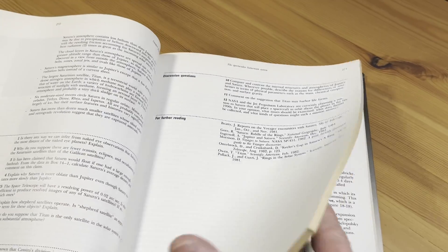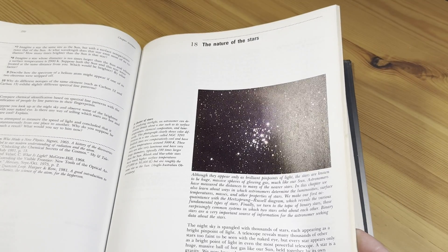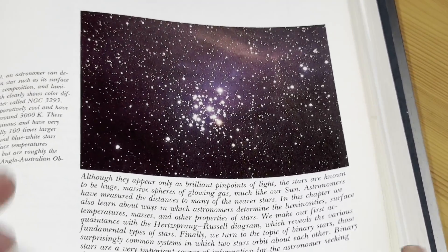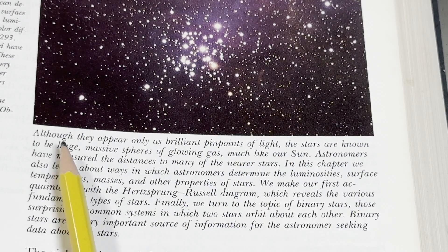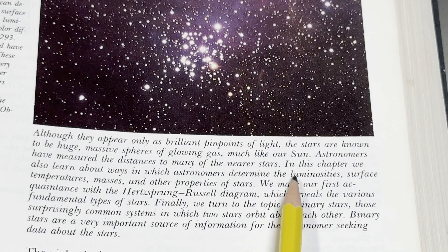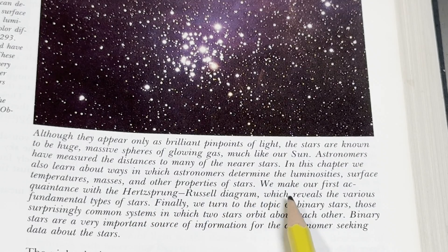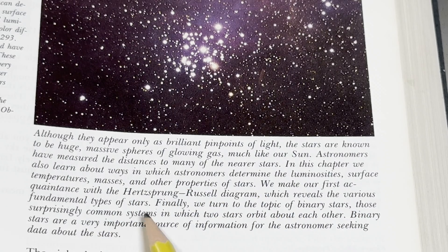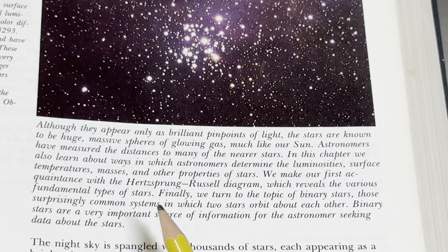So you can see it's an actual textbook on the universe that you could use to learn. The nature of the stars. Although they appear only as brilliant pinpoints of light, the stars are known to be huge massive spheres of glowing gas, much like our sun. Astronomers have measured the distances to many of the nearer stars. In this chapter, we also learn about ways in which astronomers determine the luminosities, surface temperatures, masses, and other properties of stars. We make our first acquaintance with the Hertzsprung-Russell diagram, which reveals the various fundamental types of stars. Finally, we turn to the topic of binary stars — those surprisingly common systems in which two stars orbit about each other. Binary stars are a very important source of information for the astronomer seeking data about the stars.